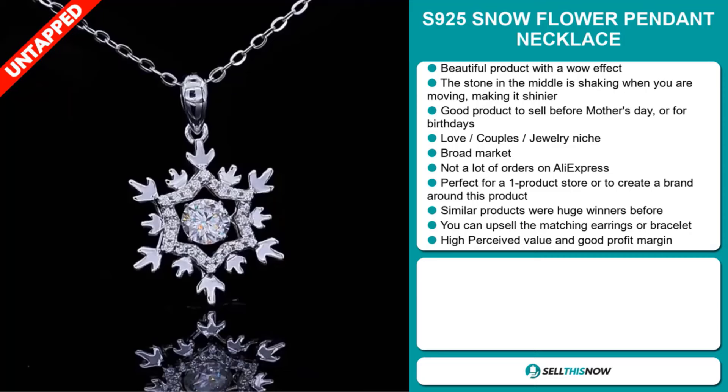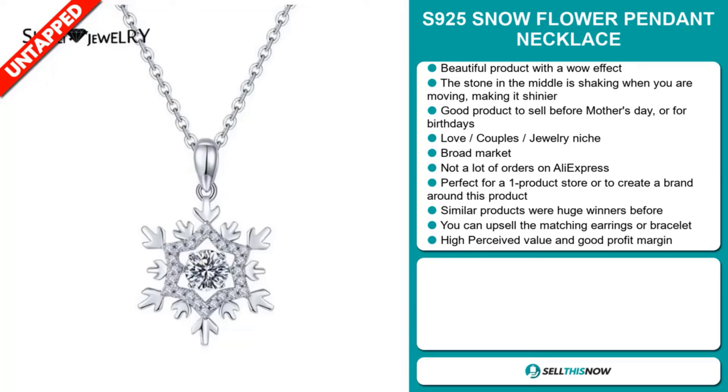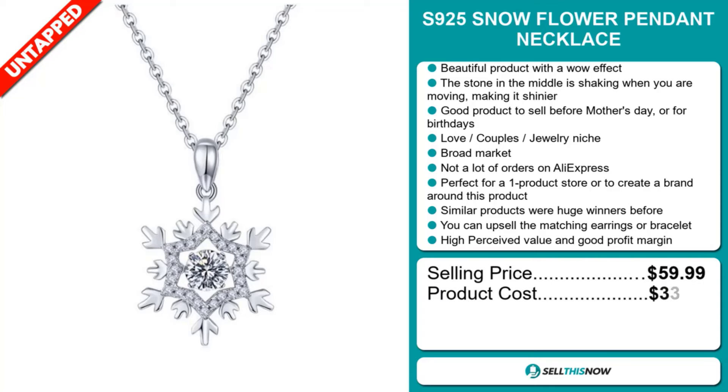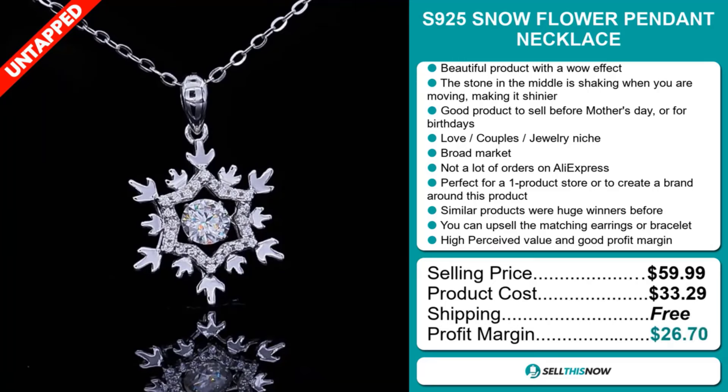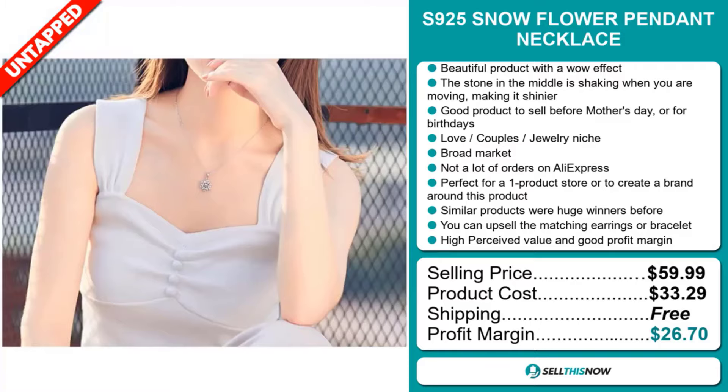This item has a high perceived value and will give you a good profit margin. The selling price for the S925 Snowflower Pendant Necklace is just under $60, whereas the product cost is only $33.29. Shipping is completely free, so you're looking at an excellent profit margin of $26.70. Sell this now.